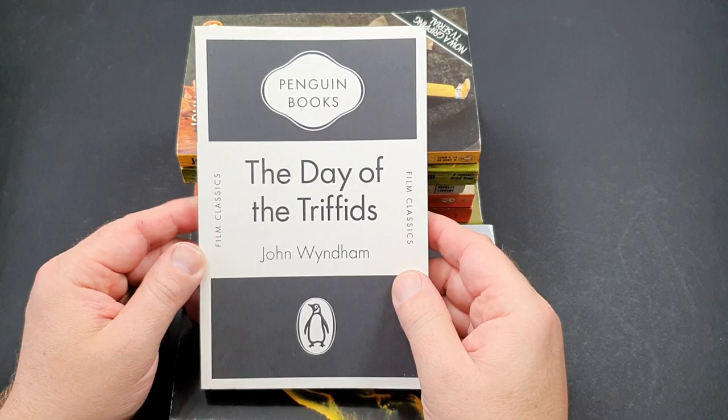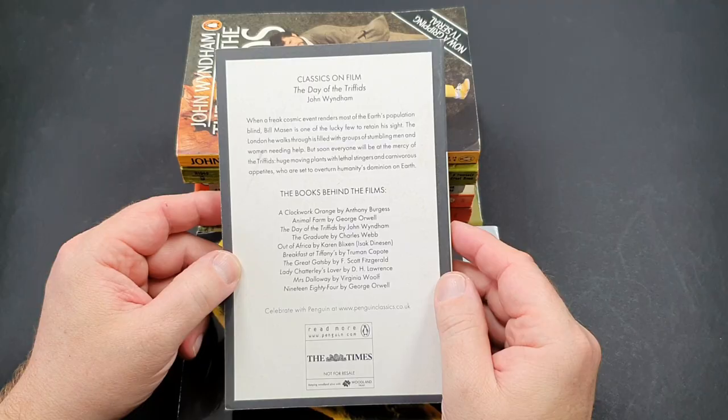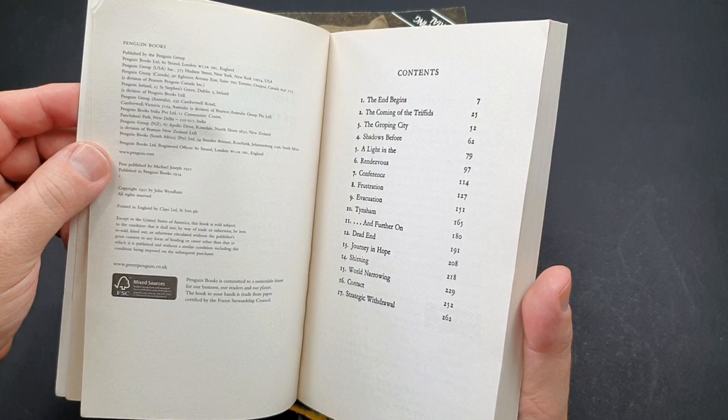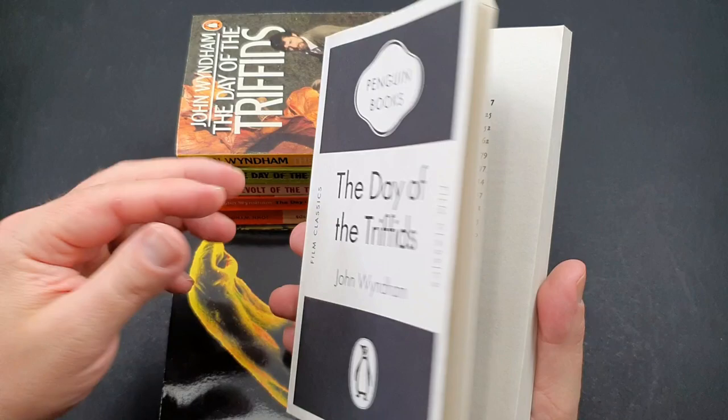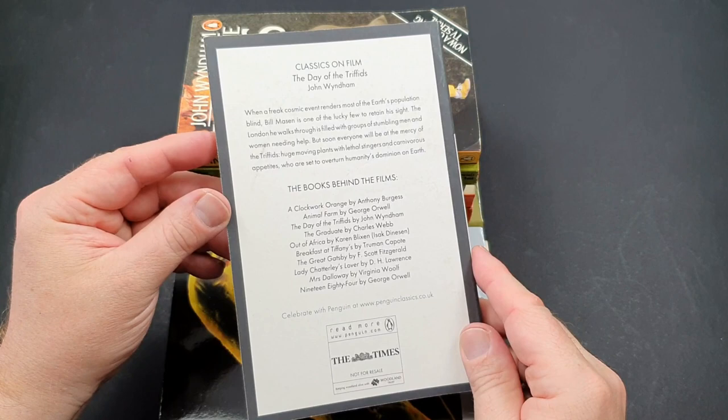This one says 'a film classic,' which is a bit odd — I know they did an early 1960s movie of Triffids but it's pretty awful. This particular edition was actually a freebie released through the Sunday Times as a promotion. The print quality isn't quite up to Penguin's usual standard and it doesn't give a printing date, but it's still quite nice to have as a variation, with a nod back to the original Penguin tri-band covers.